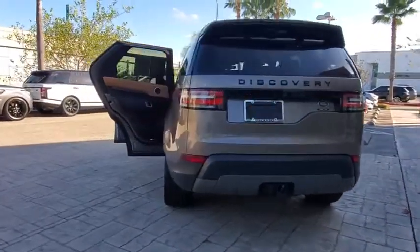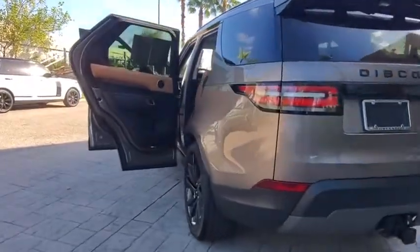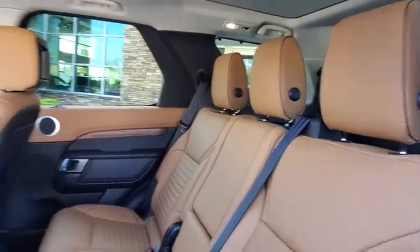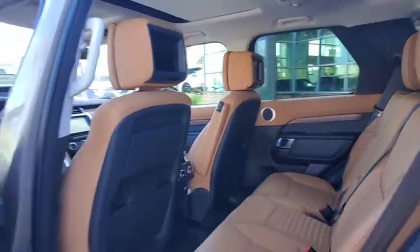Traction control, stability control, keyless entry, Bluetooth, leather-wrapped steering wheel, adjustable steering wheel, power steering, keyless start, floor mats, four-wheel drive, four-wheel disc brakes, aluminum wheels.